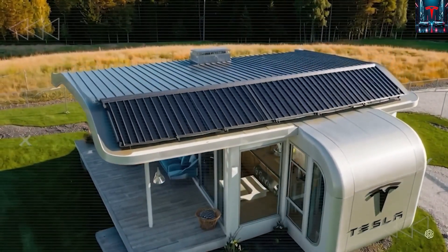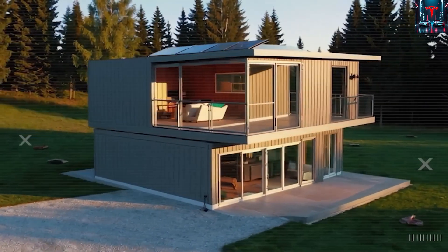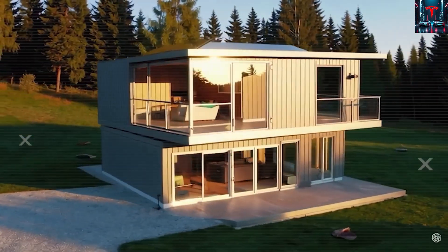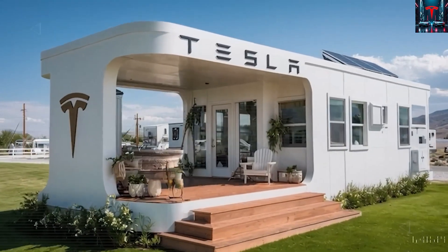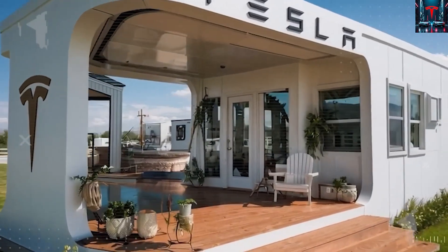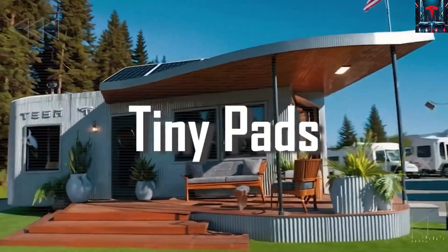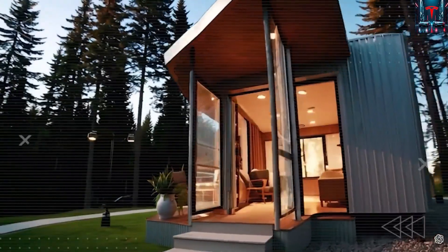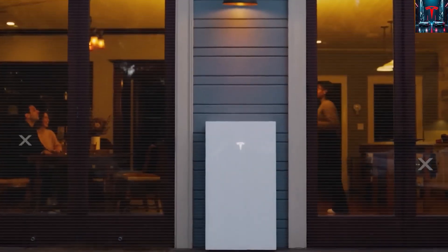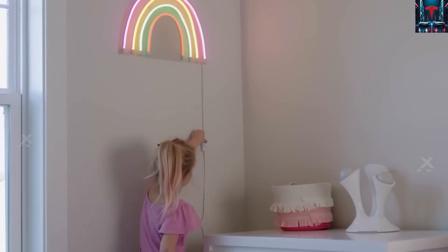Yet behind all this progress lies a fundamental question: can a house that runs on solar and battery power truly escape the grasp of regulation? Because if it can, Tesla might have just done what no other company dared challenge — not only the utility monopolies, but the entire notion of how a home should connect to society's systems. The idea sounds simple: a small, smart, self-sustaining shelter designed for modern realities.